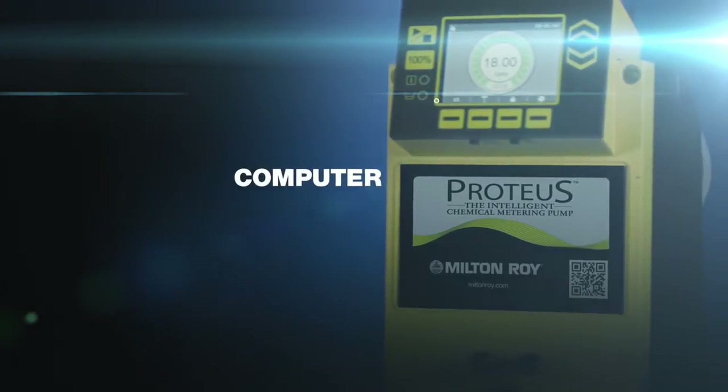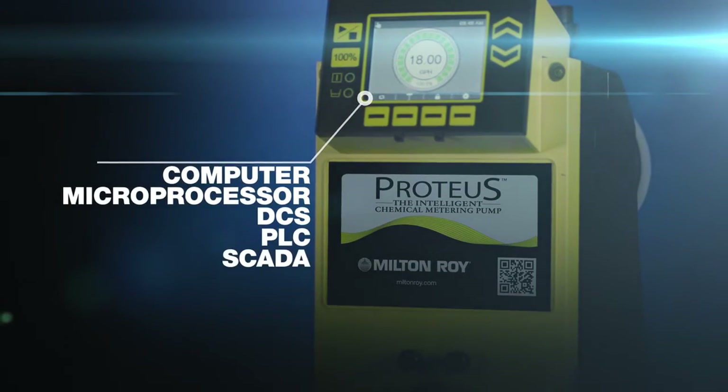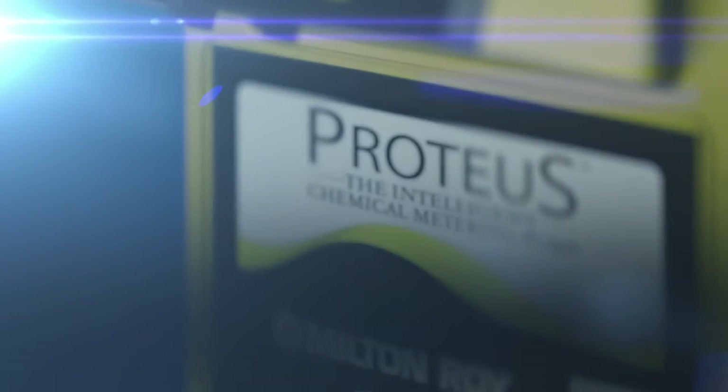Where dosing is controlled by computer, microprocessor, DCS, PLC, or SCADA systems. Where corrosive, hazardous, or demanding fluids are handled. When viscous fluids or slurries need to be pumped, Proteus is there.